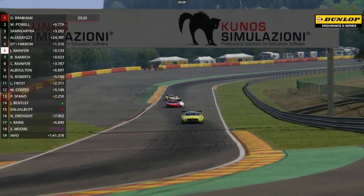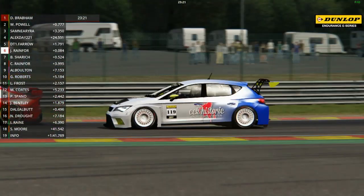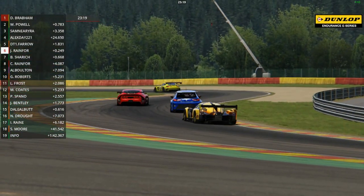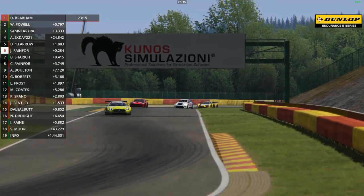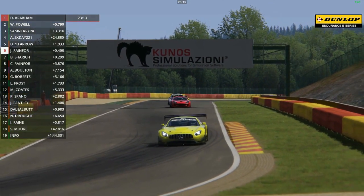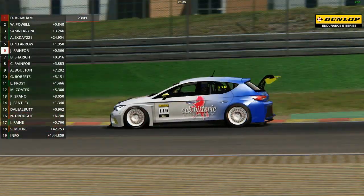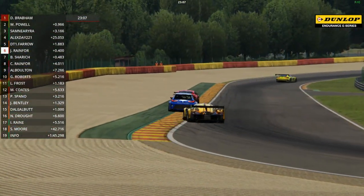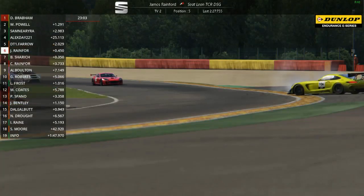Back live - Alex Day in the foreground up to fourth place. Fifth and sixth are nose to tail again, and almost onto the grass there was the Seat of Rainford as he tried to find a way back ahead of Farrow. Coming back at them in the more powerful Glickenhaus is Ben Sharic, but he can't find a way through at the moment because they're battling so hard, not leaving any gaps as they begin to descend towards the very quick final sector of the lap.